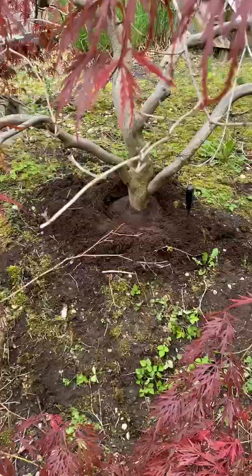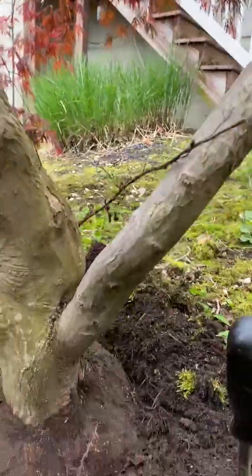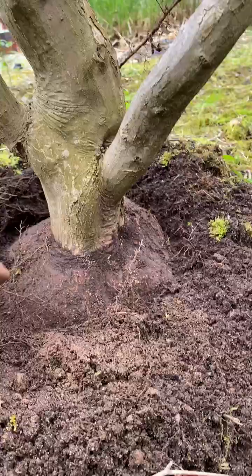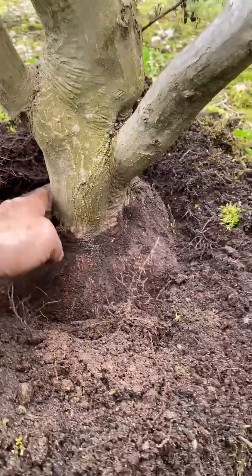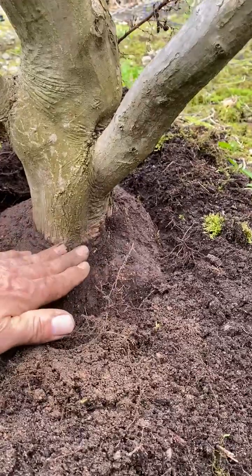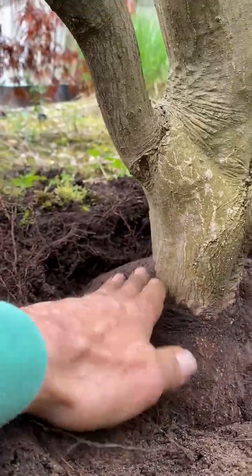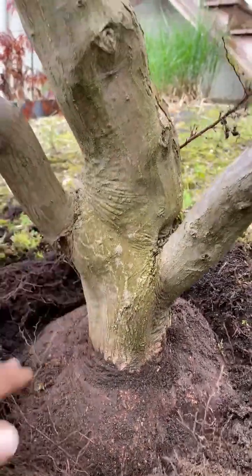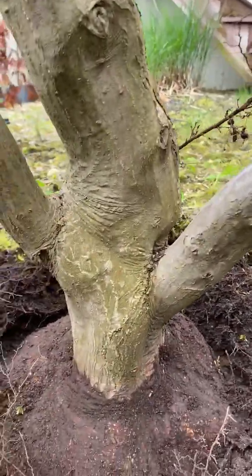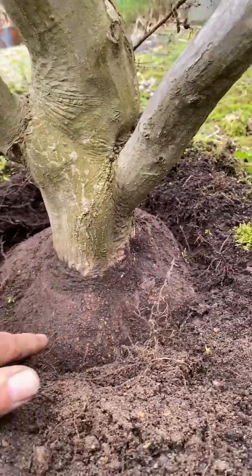The next thing I often check with maples is it's very common for them to get what's called a girdling root. I'm going to try and keep this brief. So you'll see what I already did here just so I didn't have to bore everybody. The soil in this plant was right up to here, and when I see a tree that looks like it goes straight into the ground like this — it doesn't curve out like a typical tree might —